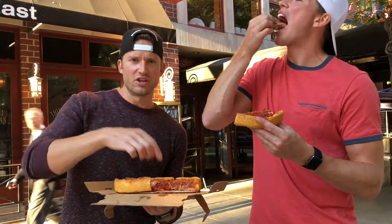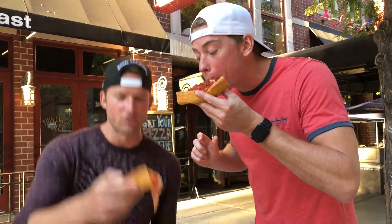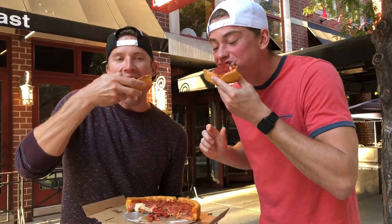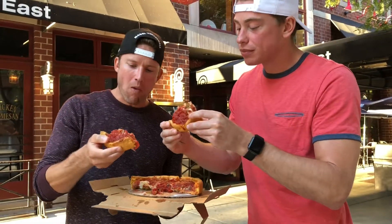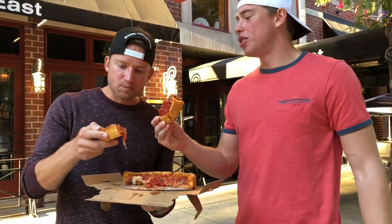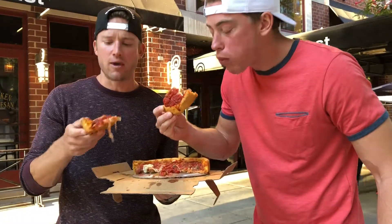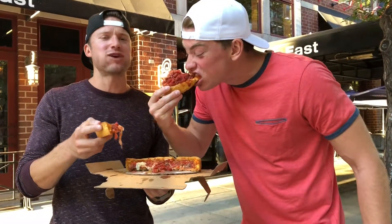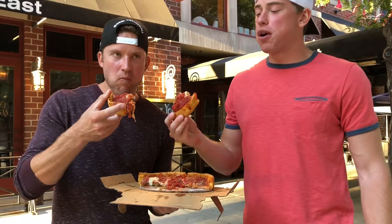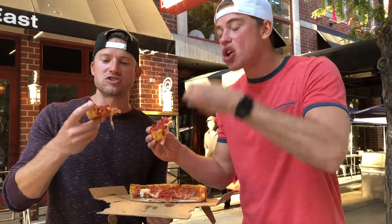We let it cool down a little so we don't burn our mouths — we're not rookies here. Team Big Bites, one bite, everyone knows the rules. The crust is a lot different than Giordano's, not as doughy. It's got a totally different flavor — like a drier cornmeal crust, but not dry in a bad way. Backside with the crunch. It's not super heavy, it's a lighter pizza.